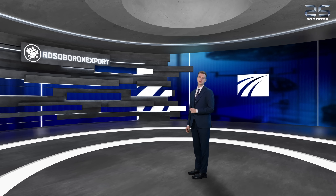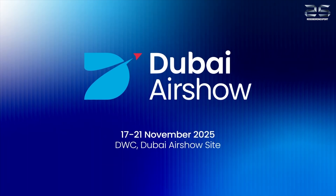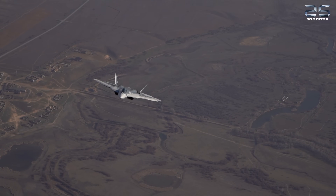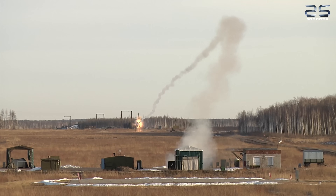The Dubai Airshow 2025, taking place from November 17 to 21 at Dubai World Center, is one of the largest and most influential aerospace events globally. The Russian delegation will be part of this incredible show and will present cutting-edge innovations in Russian aviation technologies, state-of-the-art air defense systems, and the latest achievements in UAVs.